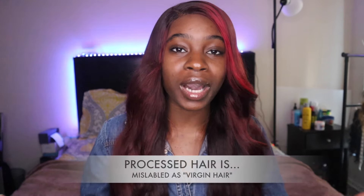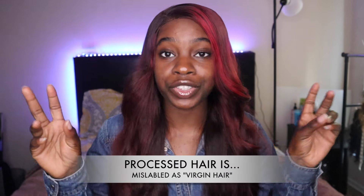When you shop with these affordable hair companies, you are buying processed hair. When you buy processed hair — also known as virgin hair, that's what it's called all throughout the industry — you are buying fallen hair.